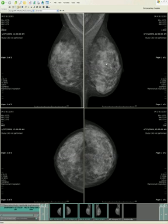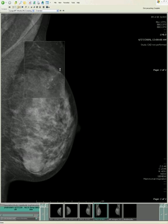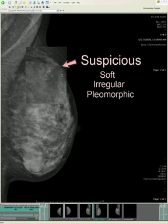Different story on the other side. As we're doing our diligent search for calcifications, as we always do after reviewing everything else, we look with magnification of this area here. What do we see? Very nasty looking calcifications — these are not all round and smooth. They're soft and irregular.